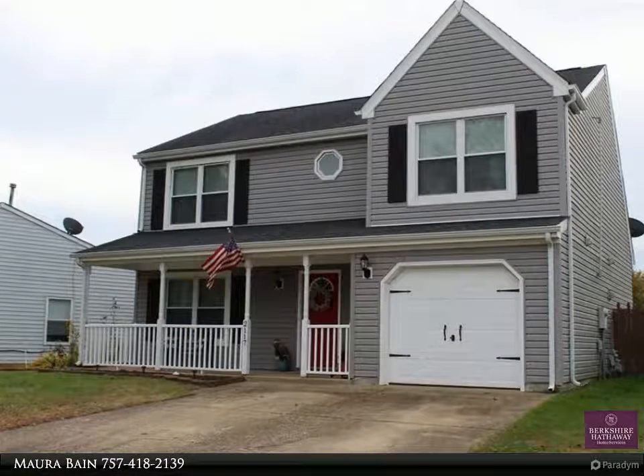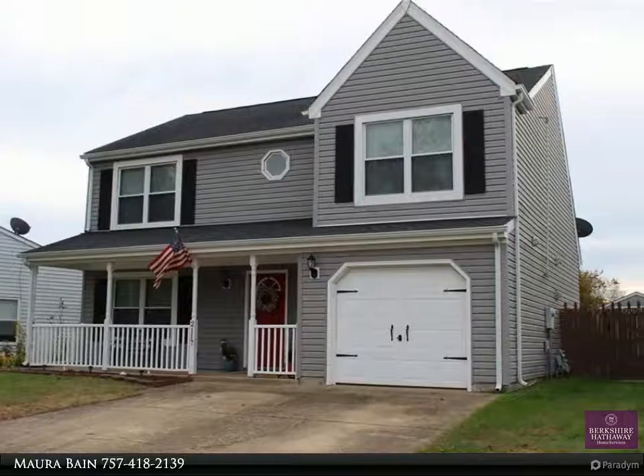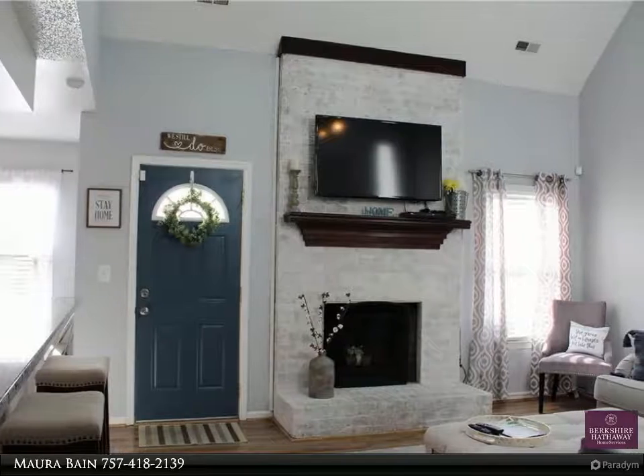This Berkshire Hathaway Home Services Towne Realty property video is presented by Maura Bain. Beautifully updated home in the desirable Alexandria neighborhood, in beautiful condition.